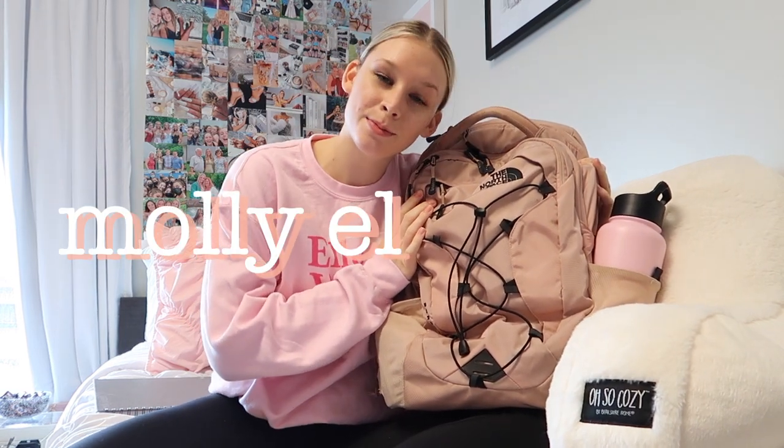Hey guys, welcome back to my channel. My name is Molly and today we're filming 'What's in My Backpack.' I'm a freshman in college and I attend SCAD — Savannah College of Art and Design — in Savannah, Georgia. I wanted to show you guys what I keep in my backpack for art school, because it's definitely a little different than a normal college. The way SCAD does it is we have a total of three classes: two studios and one lecture. The studios are art-based and project-based, and lectures are like English, communications, or history.